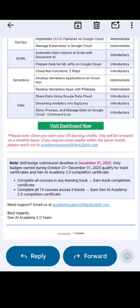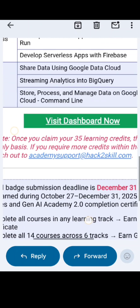Once you claim your 35 learning credits, they will be renewed on a monthly basis. If you require more credits within the same month, please reach out to the provided email.